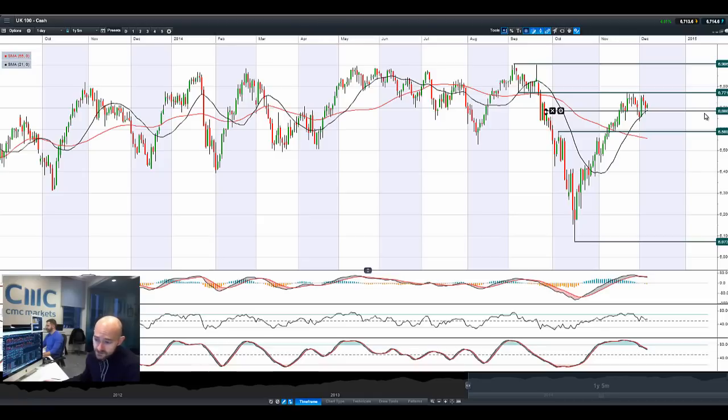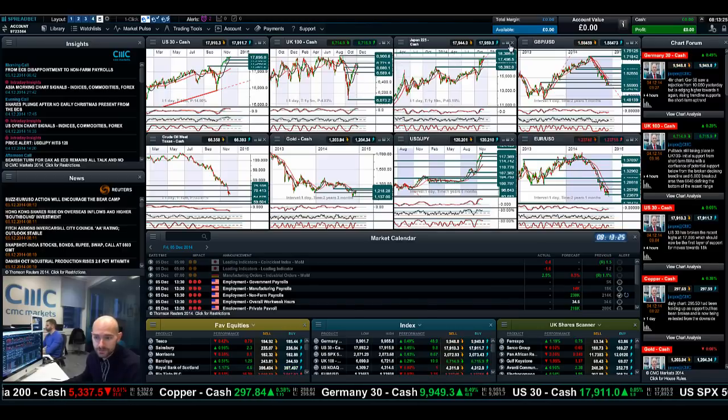Potential resistance at 6,771. To be honest, the UK100 doesn't look that good, and this formation right here almost looks like a double top. So we'd need a break above 6,771 to have a proper chance of continuing this rally, because right now it does look a little bit top heavy for the UK market.